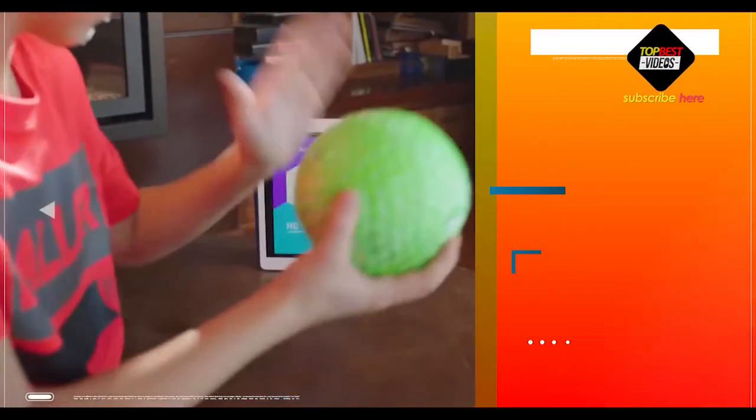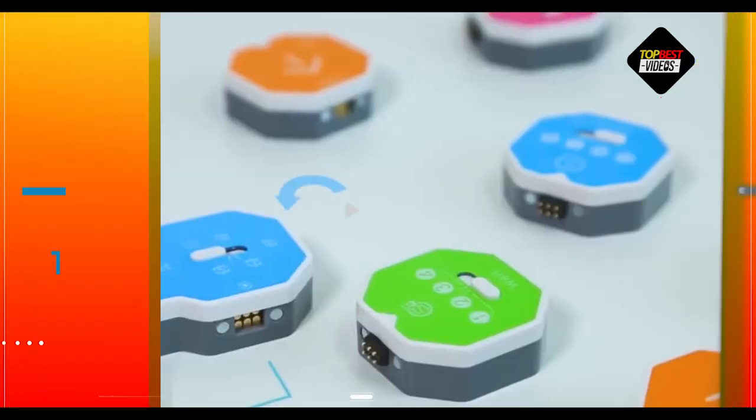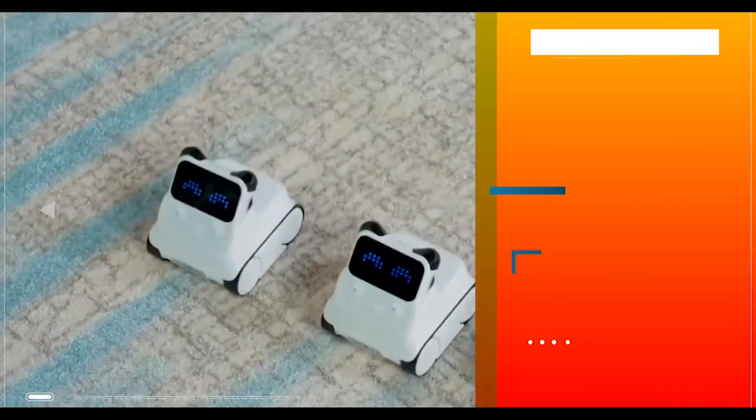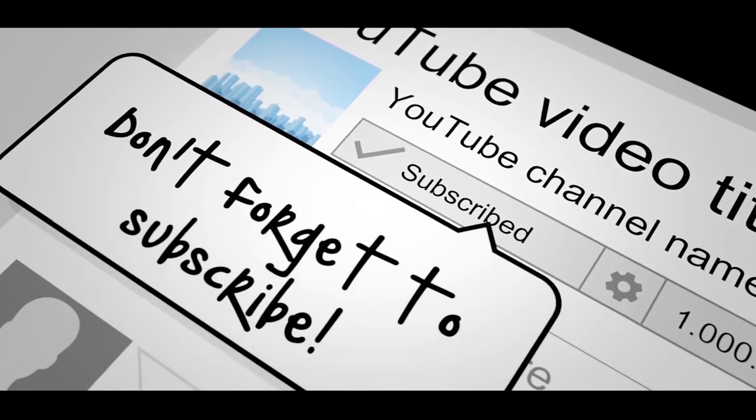When choosing a smart device that will help your children learn and grow, it is always best to consider how much they will want to play on it and whether the device will encourage them to further their development in a fun, engaging way. Subscribe to our channel by clicking the button and leave us your comments below.